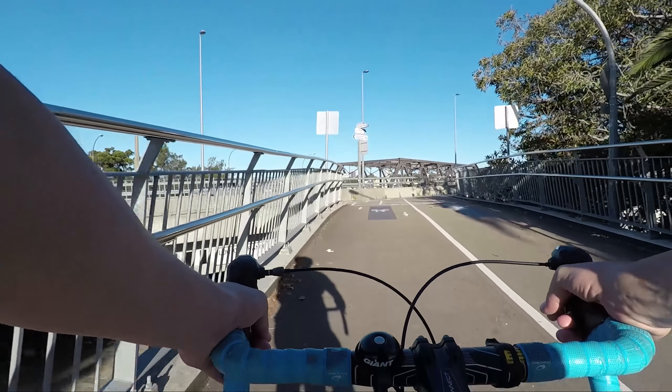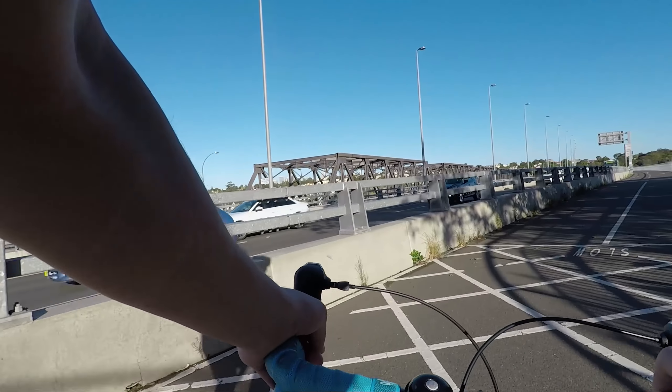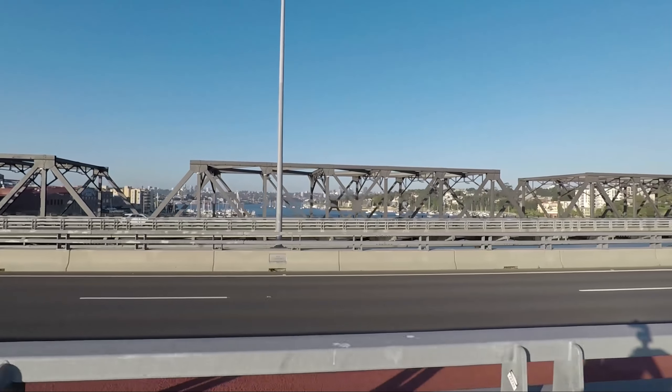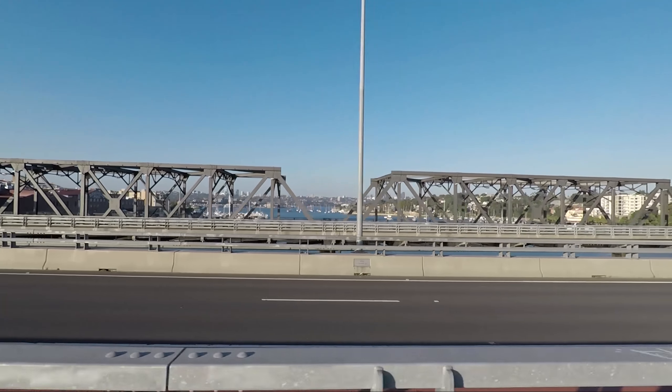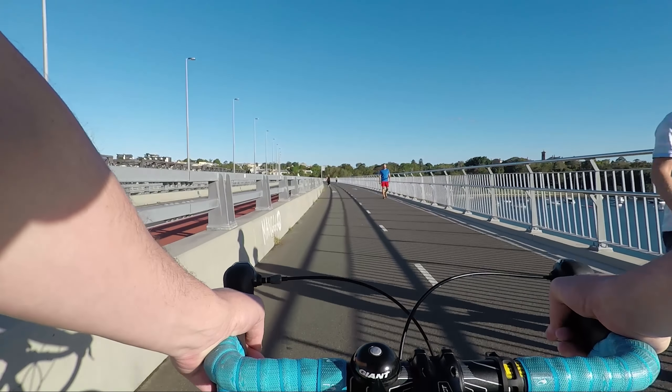We're now at one of the highlights of the Bayrun — the Iron Cove Bridge. Its truss style construction method has made it a well known icon not just to locals but all over Sydney. The bridge in its current form opened in 1955 and is 468 metres long, but there was another bridge before this one which opened in 1882.